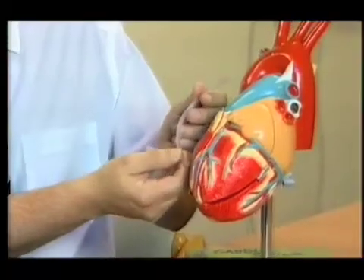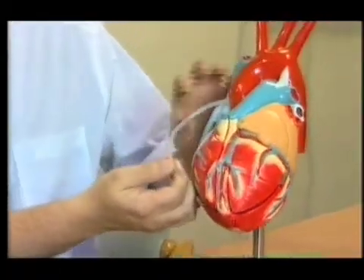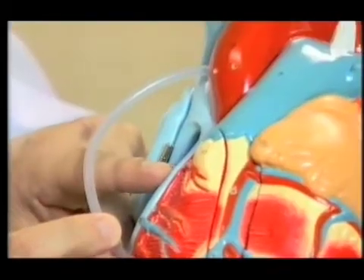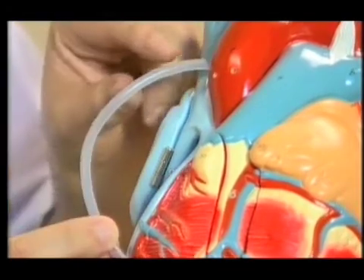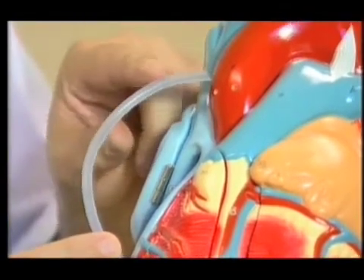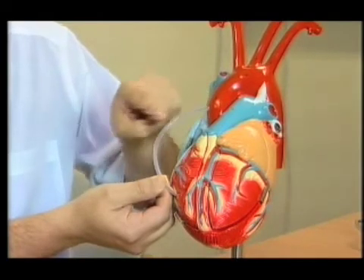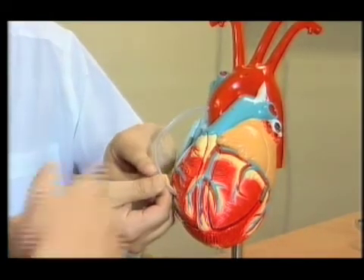What we do is we get a piece of vein, and we connect it to the coronary artery just beyond the narrowing. And then the other bit we connect to the aorta. So essentially, instead of blood going down the diseased coronary artery, the blood comes down the piece of vein.